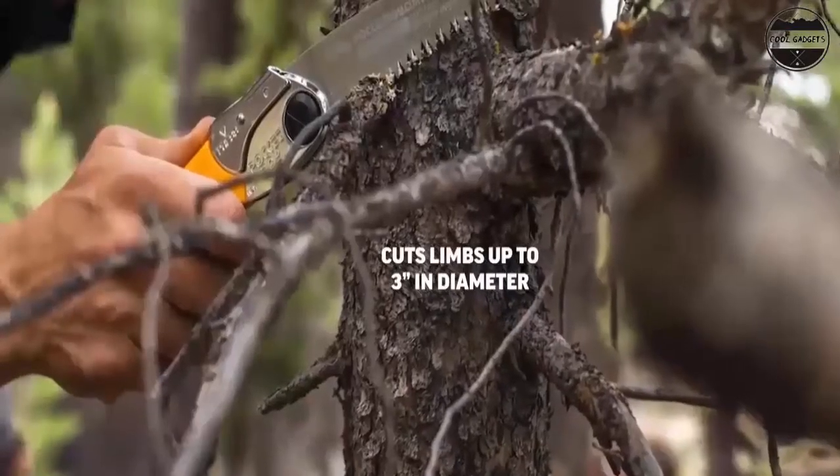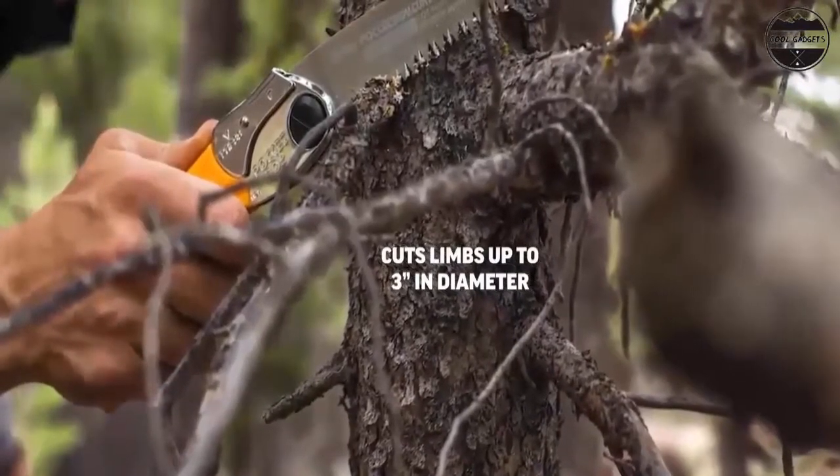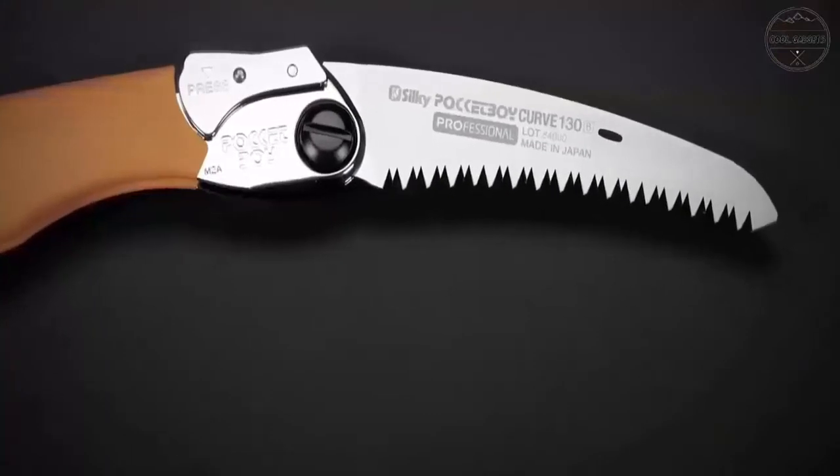Hello everyone, are you looking for the best bushcraft gear tools you can buy in 2022? These are some of the coolest, best bushcraft gear tools we found so far.